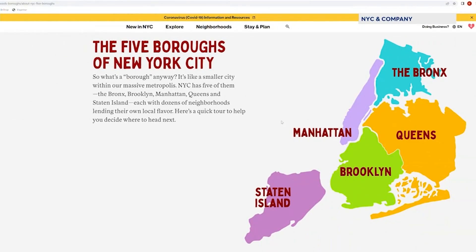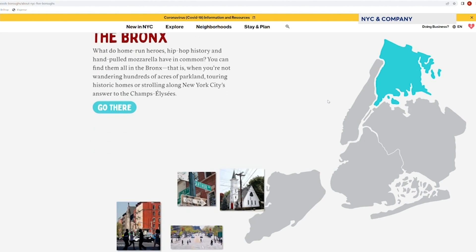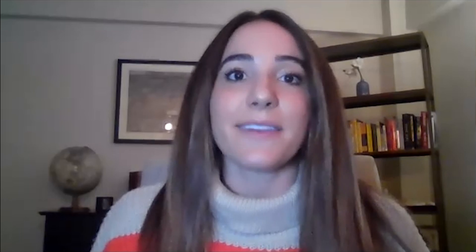This is a very seamless way to create an itinerary. You can actually click into each of the five boroughs, which then takes you to neighborhood pages, and you can narrow it down by neighborhood and what you want to do in each of those locations.